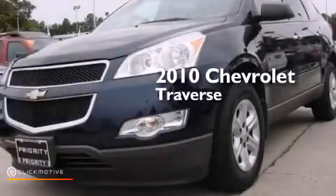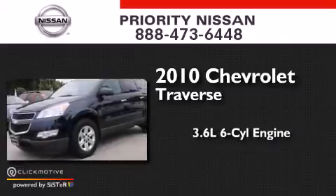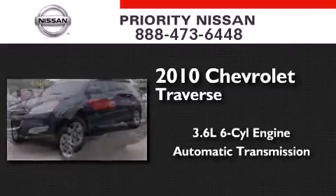This is a 2010 Chevrolet Traverse. It has a 3.6-liter six-cylinder engine, an automatic transmission, and all-wheel drive.